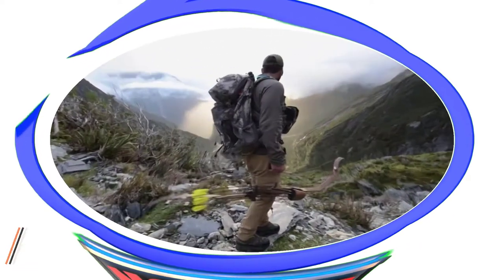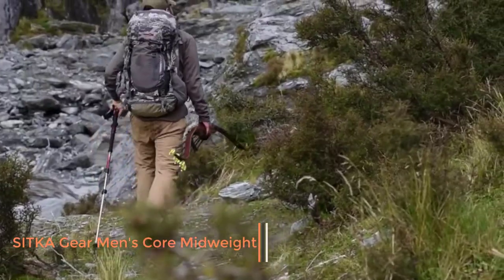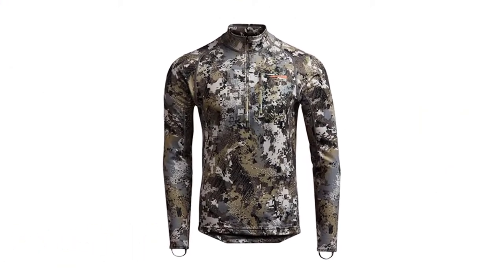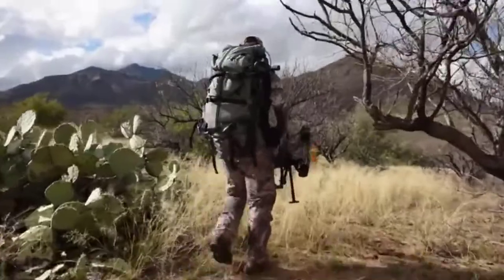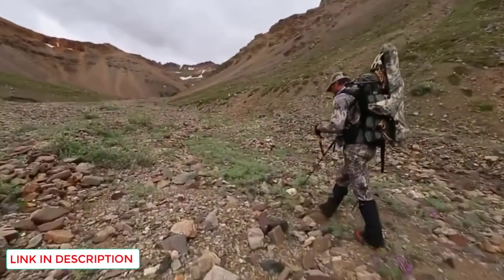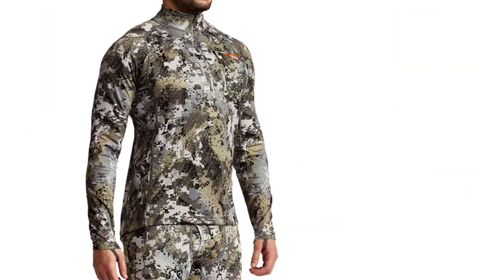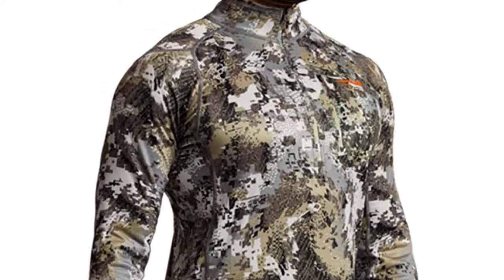Number 5: Sitka Gear Men's Core Midweight. Hanging around in a tree stand expecting whitetail in late fall doesn't often get old, but it sure can get cold up there. The best way to keep warm is with a long-sleeved deer-hunting shirt layered beneath a quality jacket. We looked long and far to find the best option, turned over many stones, and unearthed Sitka's line of zip-tee-style hunting shirts for guys.